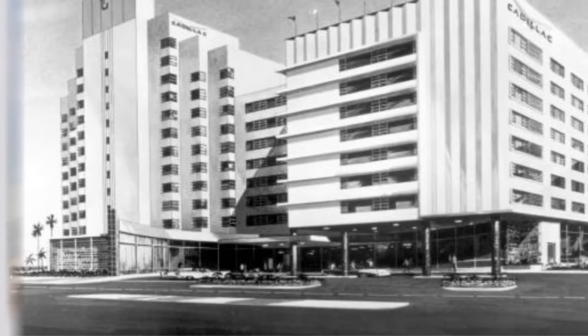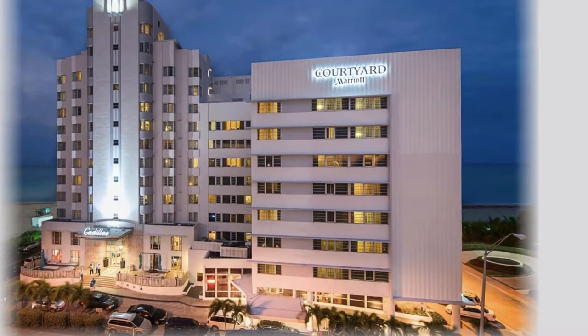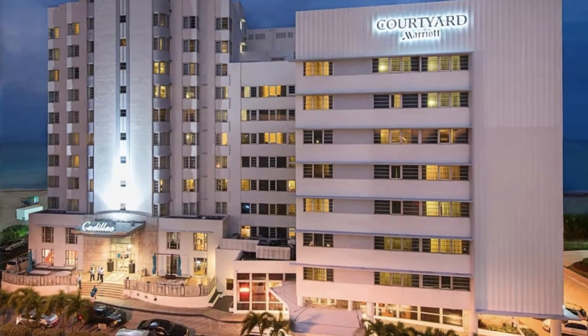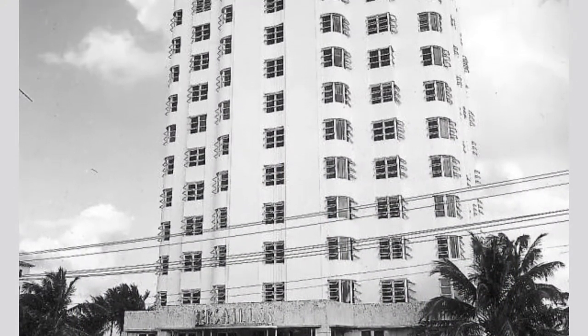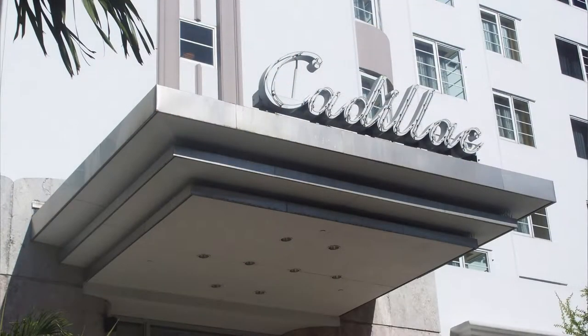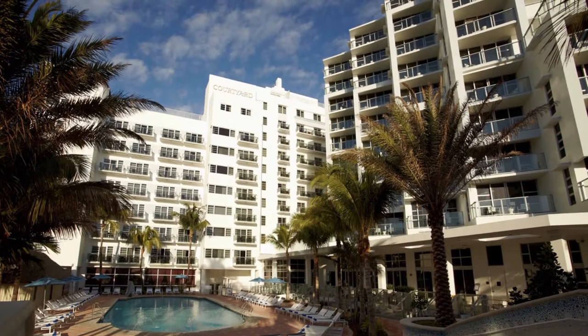That allowed us to renovate the Roy France building with the Grossman edition, and gave us the money and ability to separate the two. Because Grossman, when he built his edition, basically hid the lobby and the entrance through a breeze block system that Tom Looney and Randall Robinson and others on the Historic Preservation Board asked us to remove, and bring back Roy France's original vertical tower — which is on the Cadillac, which is on the Versailles — that symmetrical, tall, elegant towerette. We made that the main entry. We brought back the stainless steel Cadillac canopies, and the Roy France edition became the food and beverage area.